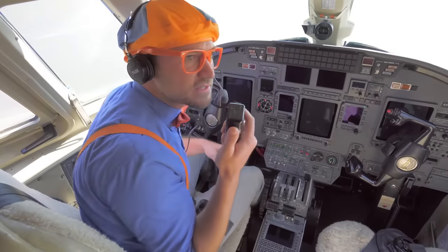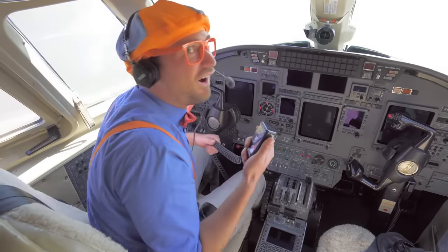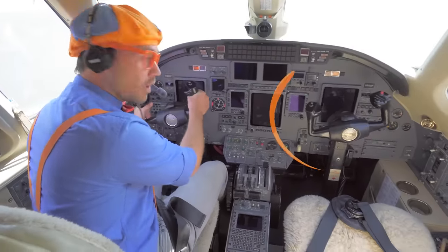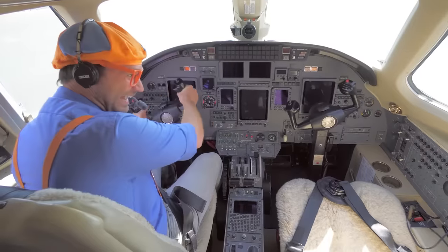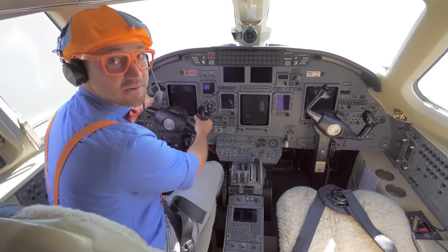Tower, tower — this is Pilot Blippi. We're ready for takeoff. Okay, Pilot Blippi, you're good to go! When you grab the yoke — whoa, look — both yokes move at the same time. Yokes are kind of like steering wheels in a car.